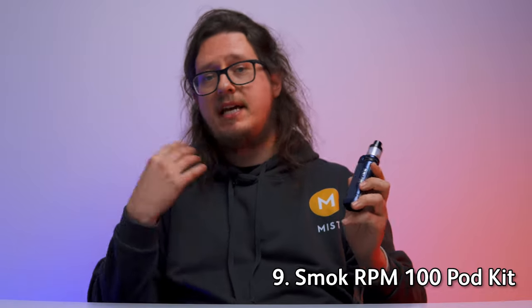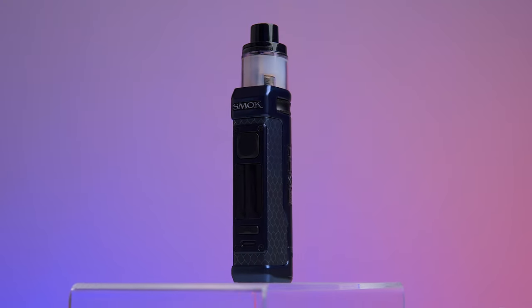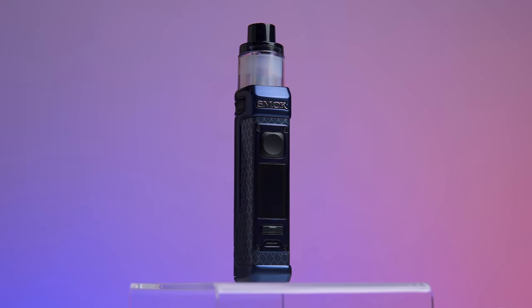At number nine, things are going to start getting a little bit bulkier, but we're still not talking about dual-battery behemoths. At this one we want to give you a device that is excellent for beginners at sub-ohming, and we've gone for the Smok RPM 100 — the latest and potentially greatest in the RPM line of pod kits, which Smok used to revolutionize the way we look at pod vaping devices. The RPM 100 doesn't bog you down with a plethora of superfluous features. It takes a single 18650 or 21700 battery to operate.